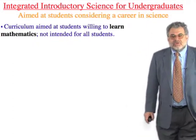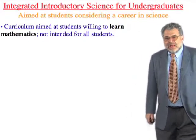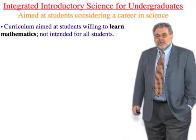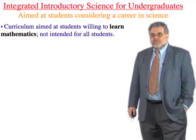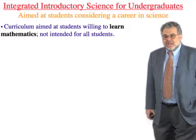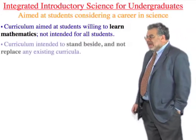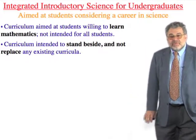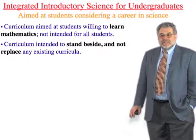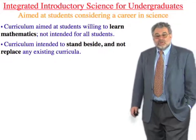The curriculum is aimed at students who are willing to do the math — and it's really a matter of willingness. Most entering freshmen at Princeton have calculus credit from advanced placement, and we tell students they need calculus BC or the equivalent. It's not intended for every student. The curriculum was designed not to replace anything; we're giving students a choice, an alternative.